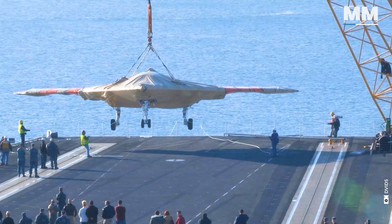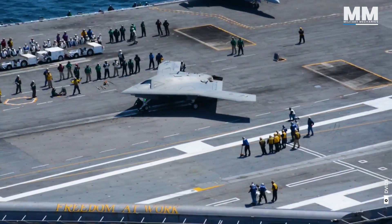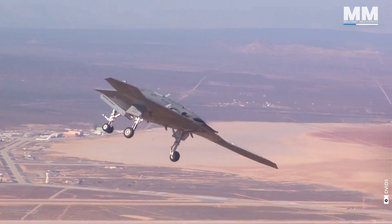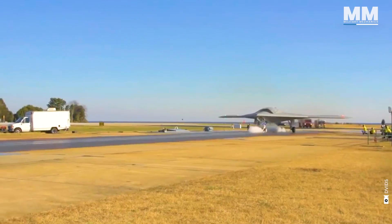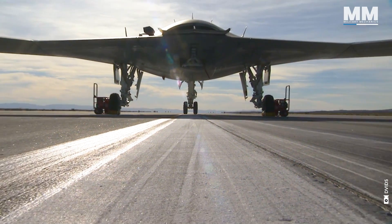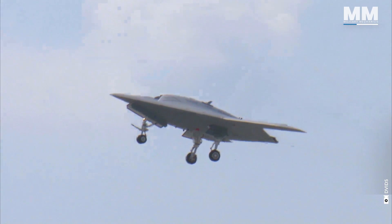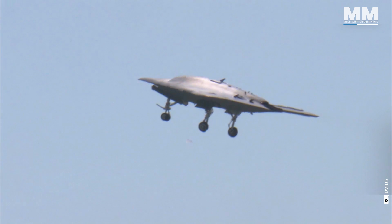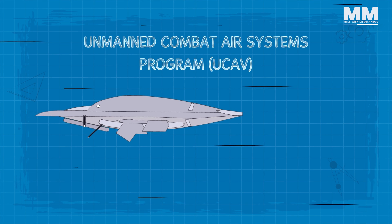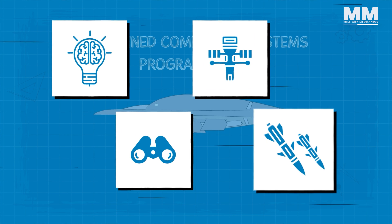Developing the ultimate weapons system often demands substantial investments. The X-47B is a revolutionary Unmanned Combat Air Vehicle, or UCAV, developed as part of the U.S. Navy's Joint Unmanned Combat Air Systems, or JUCAS, program. The program aimed to develop a new generation of autonomous unmanned aircraft that could perform a variety of missions, including intelligence, surveillance, reconnaissance and strike operations.